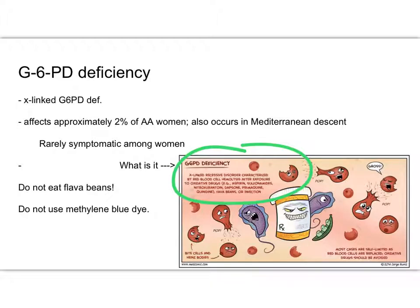If a woman is known to have this X-linked deficiency, she can't eat fava beans and breastfeed. Let me clarify: if a woman does not have this deficiency, but her infant is tested on the normal newborn screen after birth and it comes back that her baby is G6PD deficient — the woman herself is not — if she were to eat fava beans before breastfeeding, and her baby has this deficiency, she could end up putting her baby into red blood cell hemolysis, because it will come through in the breast milk. This affects 2% of African-American women and also occurs in Mediterranean descent.